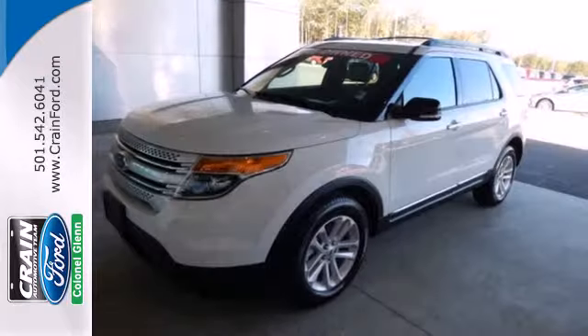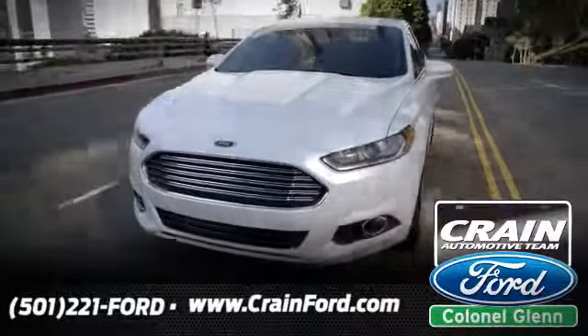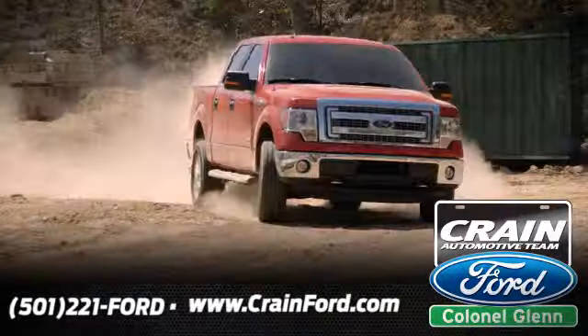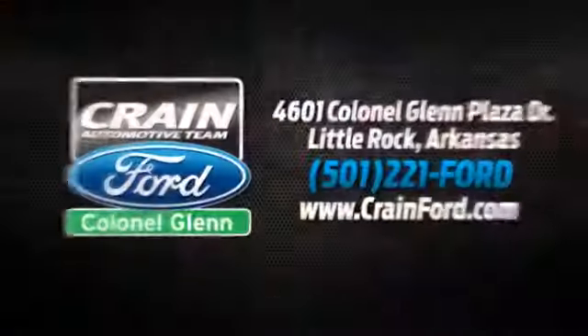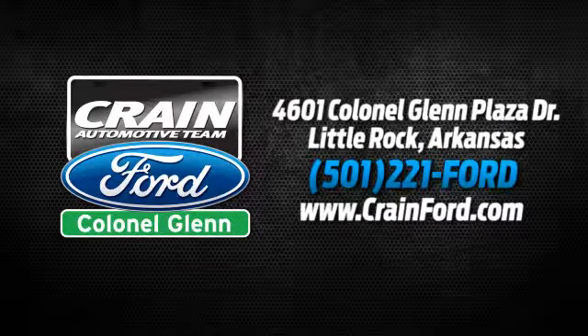Take this hearty SUV for a test drive today. Crane Ford Colonel Glenn — we look forward to meeting all your automotive needs. We're conveniently located at 4601 Colonial Glenn Plaza Drive in Little Rock, Arkansas.